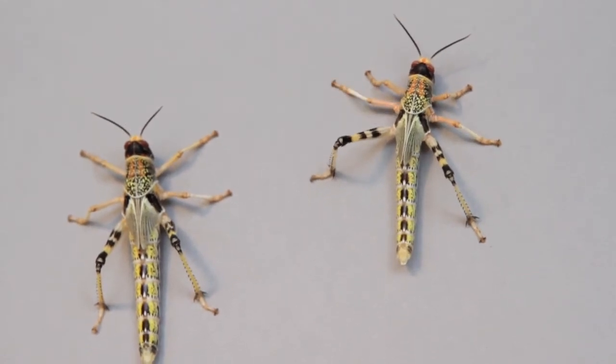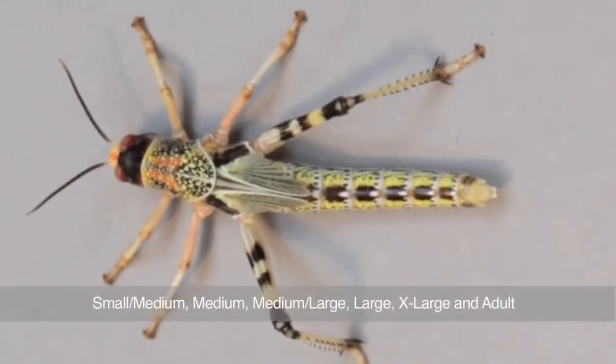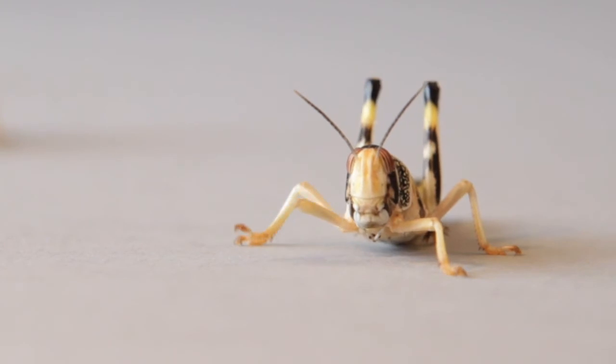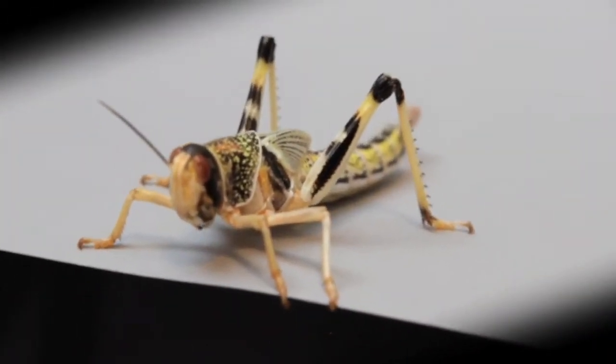They're available in six sizes: small-medium, medium, medium-large, large, extra-large and adult, and provide a highly nutritional diet for birds, reptiles and various small primates.